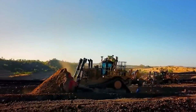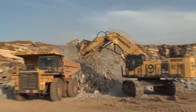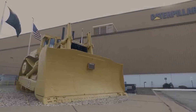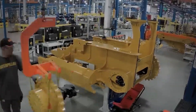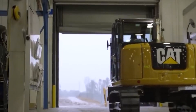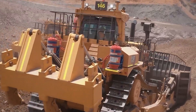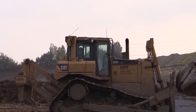Few things are as instantly recognizable on a construction site as the vibrant yellow heavy machinery. This is produced by none other than Caterpillar Inc., a global leader in producing heavy equipment that encompasses a wide range of earth-moving, construction, and mining machinery. These machines are synonymous with durability, performance, and the ability to tackle the toughest of tasks with ease.